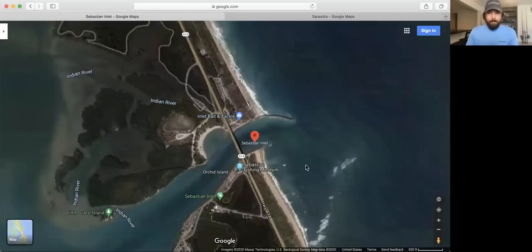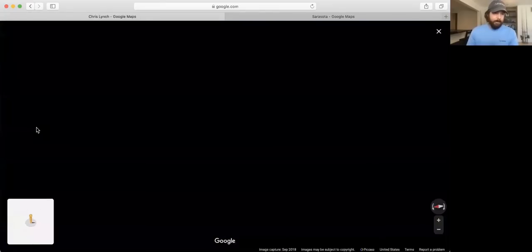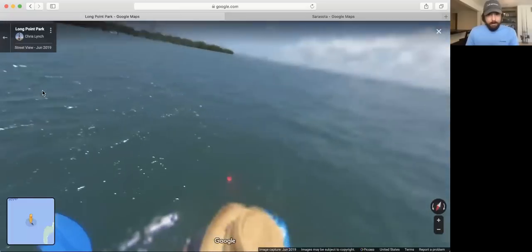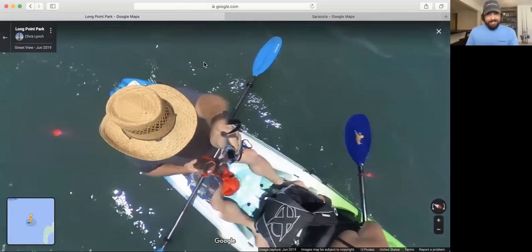There's another thing you can learn from that. You can see two people with cast nets — so okay, at low tide this is a place you could potentially get bait. There's so many cool little things you can learn if you just do a little study and look at this stuff.